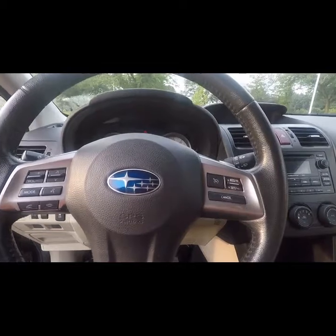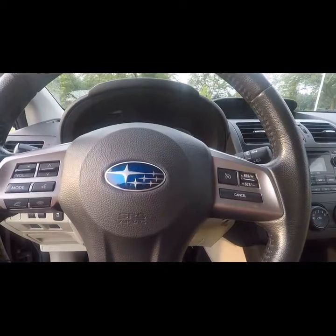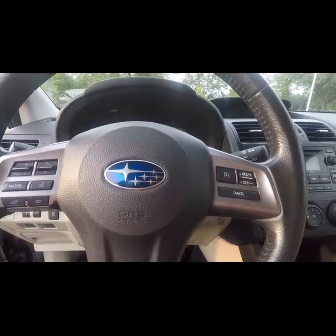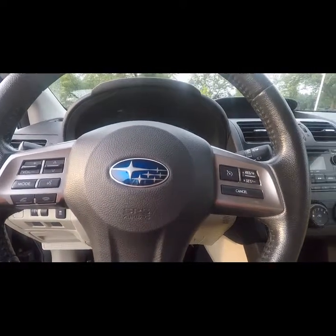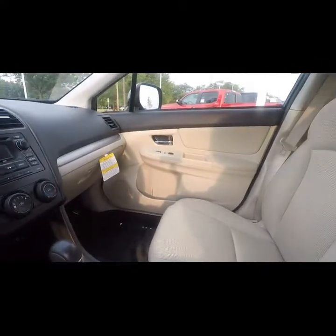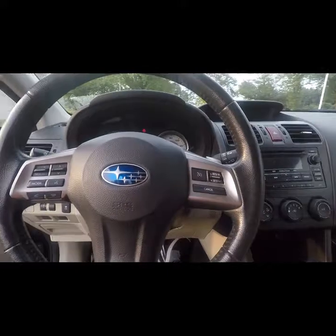Here's a hot tip for all you used car managers: require your salespeople to put the seat back and the steering wheel up. Require your lot attendants to do the same, and all of a sudden you've got a lot full of big cars with lots of room inside them. Thanks for watching!